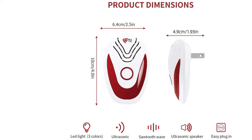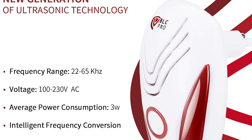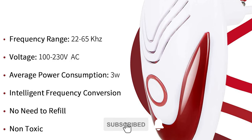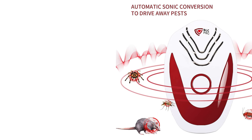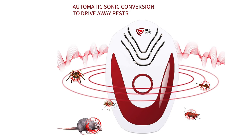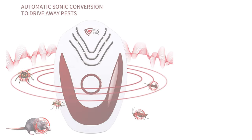It also comes with the latest technology of automatic frequency conversion, producing different ultrasonic bands and continuously changing frequencies. It can stimulate and interfere with the auditory and nervous system of mice. This ultrasonic pest repeller is safe, non-toxic, and radiation-free for the human body. There will be no need to worry about your kids, baby, dogs, cats, fish, and rabbits being harmed. It also comes with advanced ultrasonic control to eliminate pests humanely, harmless to children or pets.